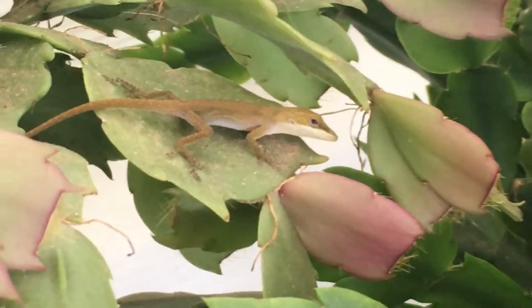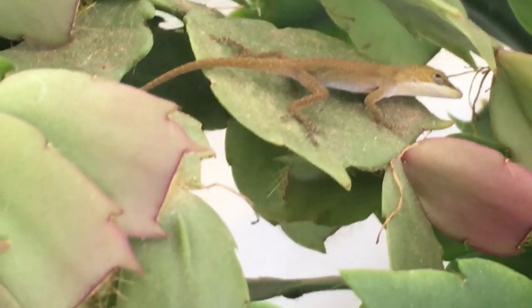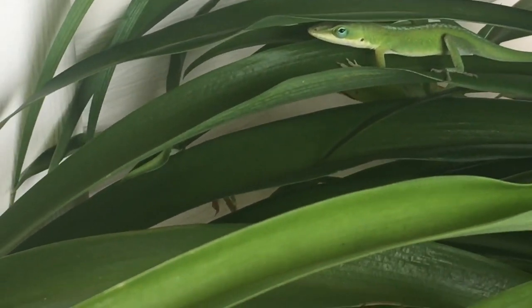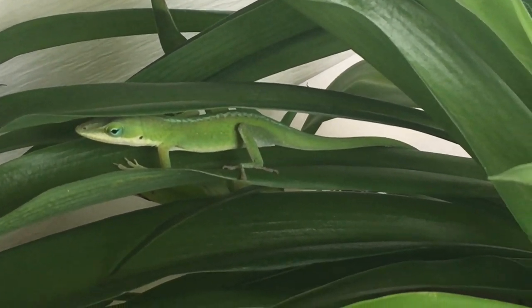Although not true chameleons, the ability to change color is well developed in this species, and this process is accomplished through pigment cells known as chromatophores. Their color can range from green to brown, and they often turn green during warm weather or when agitated, and brown during cold weather or when they are inactive.